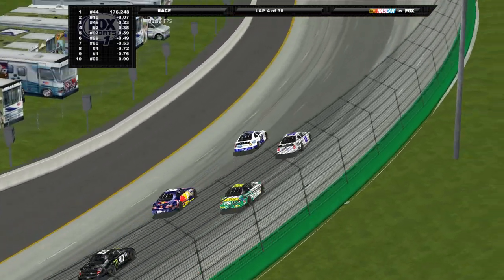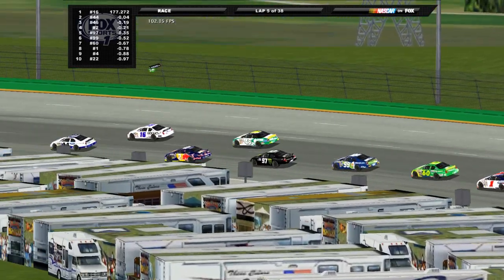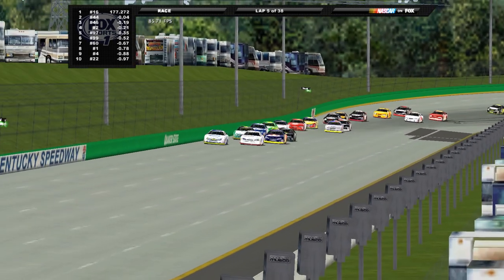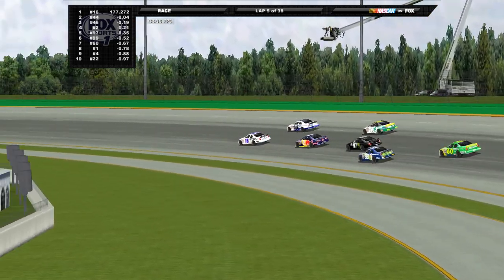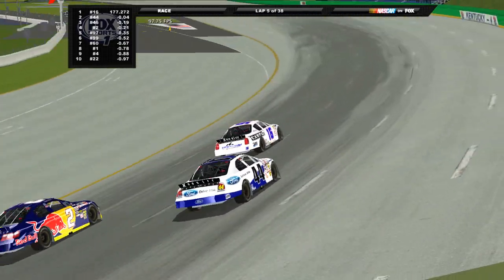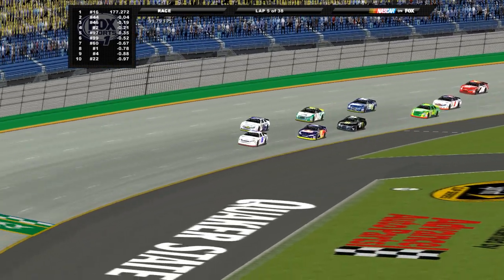Nobody's saving their tires — these short-distance races don't really allow for it. The 2 of Scott Speed is lurking in the shadows. Another crossover: Kimmel clears Allgaier, Allgaier crosses back underneath — and here comes Scott Speed into the picture. Speed gets up underneath that 44 car, and that's going to end this crossover battle.